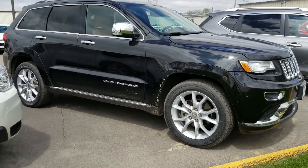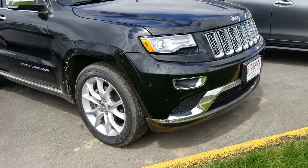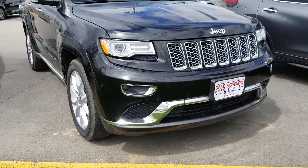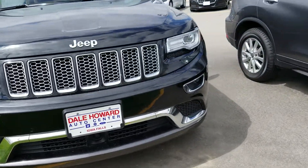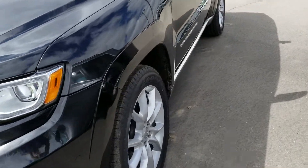Hey guys, it's Jean from Dale Howard Auto Center in Iowa Falls. I want to shoot a quick video for you of this really, really nice 2015 Jeep Grand Cherokee Summit Edition. It is black, it only has 47,000 miles, and it's loaded with all kinds of options.